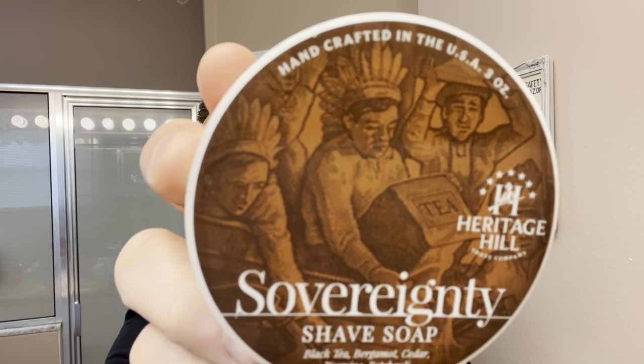It's been since Friday since I last shaved. But come to think of it, I just got a new soap in the Shave Den yesterday, and I'm going to use it today for my shave. Let's go shave. Stay tuned.